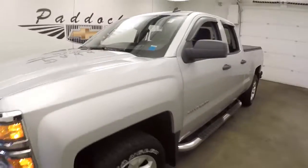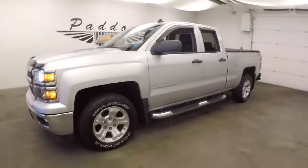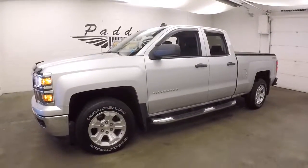Sounds good, looks good. If this is the right truck, give us a call. Let's talk about the price: 876-0945.